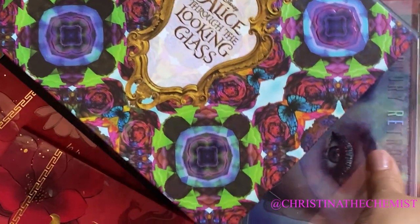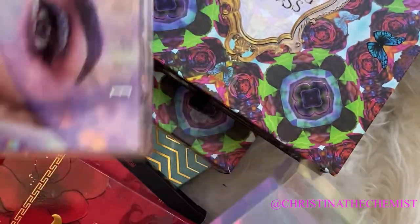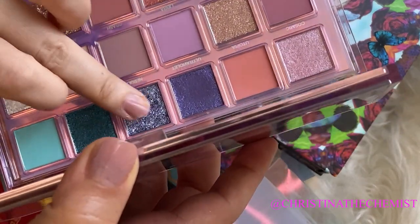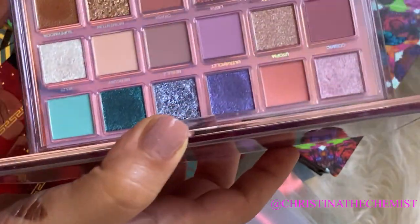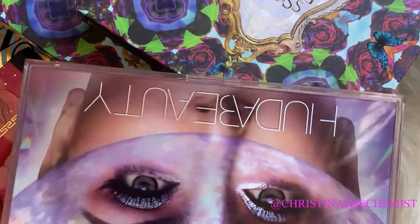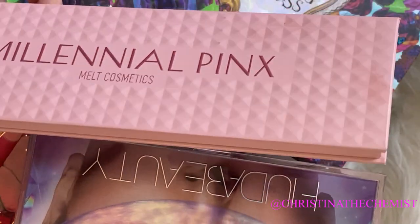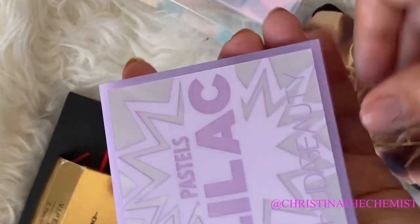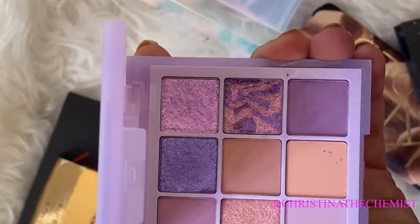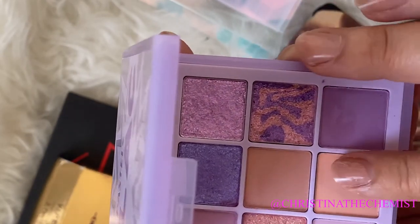Further up the not-worth-the-hype list is the Huda Beauty Retrograde palette. I've said it before — the glitters cause a lot of fallout, and every time I used it, it was fallout city. I did not like the Retrograde. And if I had to choose one particular palette that's not worth the hype, I'd go with the latest Huda Beauty Pastels. The green one was definitely not worth it, and even the lilac one, which had some good reviews, was also a disappointment.